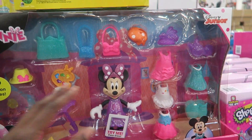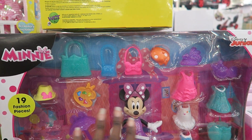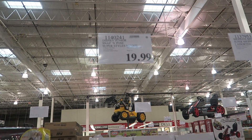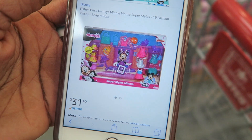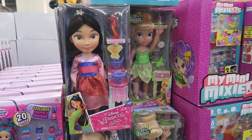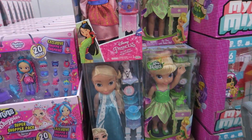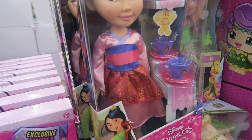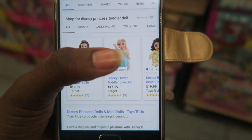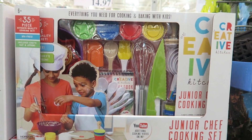Ava really likes Minnie Mouse — they have the Mini Mouse Super Styles Dress set with the Magic Clip feature where dresses clip on and off. Here at Costco it's $19.99, down from the previous $19.99 to now $15.99 because the selection is getting smaller with an asterisk. The same set is $31.46 on Amazon. At Target they're $15.29–$19.99 depending on the doll.